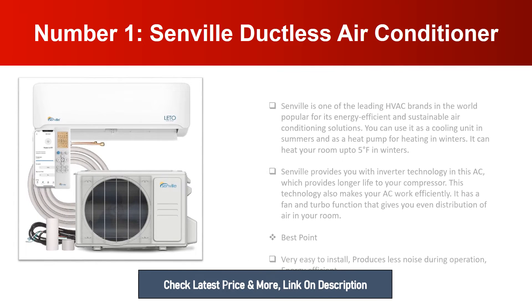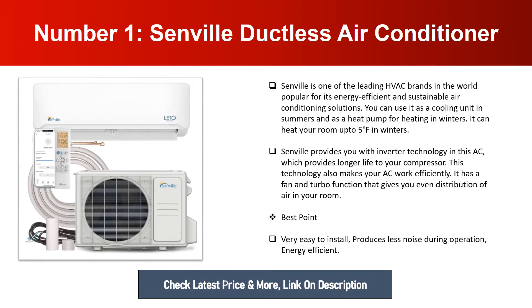Senville is one of the leading HVAC brands in the world, popular for its energy efficient and sustainable air conditioning solutions. You can use it as a cooling unit in summers and as a heat pump for heating in winters. It can heat your room up to 5 degrees Fahrenheit in winters. Senville provides inverter technology in this AC, which provides longer life to your compressor and makes your AC work efficiently. It has a fan and turbo function that gives you even distribution of air in your room. Best points: very easy to install, produces less noise during operation, and is energy efficient.